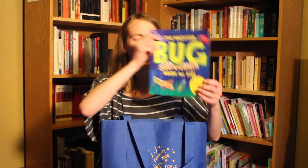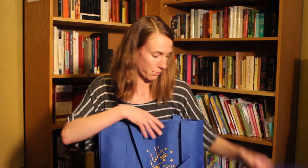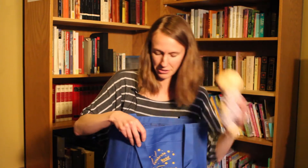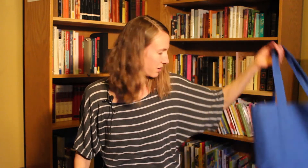Oh, it looks like we have a whole bunch of stuff in here that begins with the letter B. We have a book — the Backyard Bug Book for Kids. We have a baby. We have a book about boats. And we also have a block. Can you think of any other things that begin with B that you have at home? I can think of bananas — bananas begin with B. And bathtub begins with B. There are so many things that begin with the letter B.